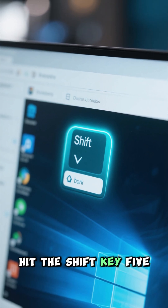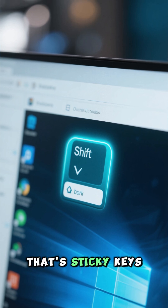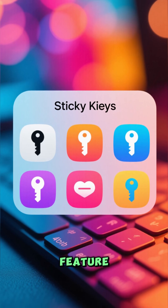Ever accidentally hit the shift key five times on Windows and heard that weird beep? That's sticky keys, and it's not a glitch. It's actually an awesome accessibility feature.